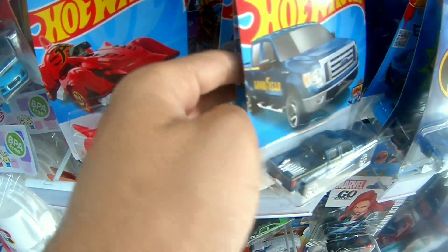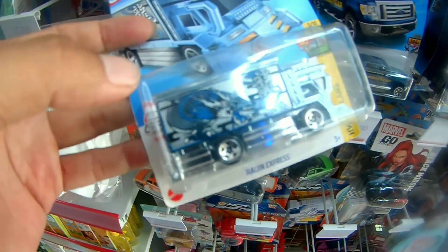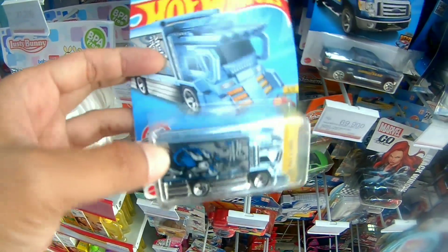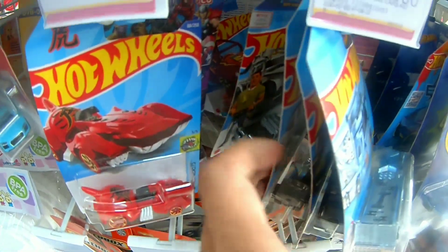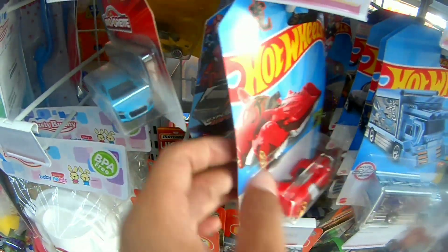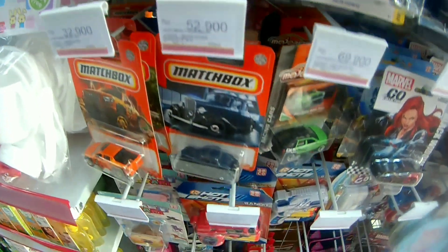Itu berarti udah masuk bau-baunya ini. Ini Raijin yang terbaru tuh yang gold ya. Yang gold itu Load Car kalau nggak salah. Ini masih Load yang sebelumnya nih. Kita masih mirip sebelah kiri, barangkali ada ITH.